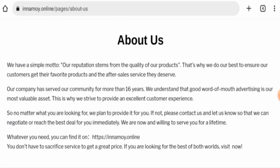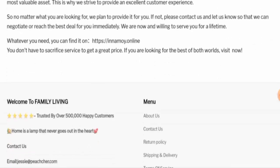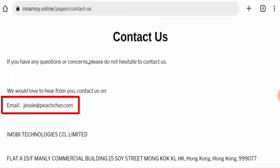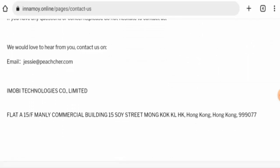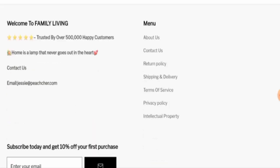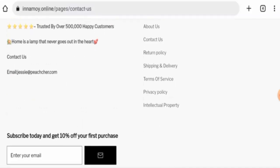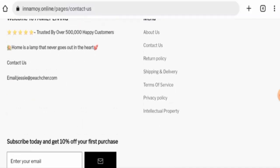Now we will check the contact details. They have given an email address and a physical address, but the email address name does not match the domain name, and the physical address is a fake address. Regarding social media presence, we have found that this website is not active on any social media platforms.